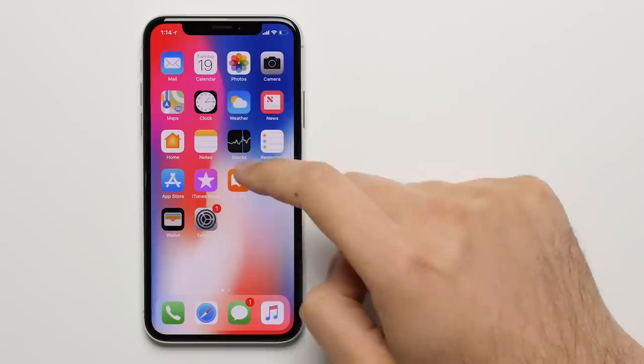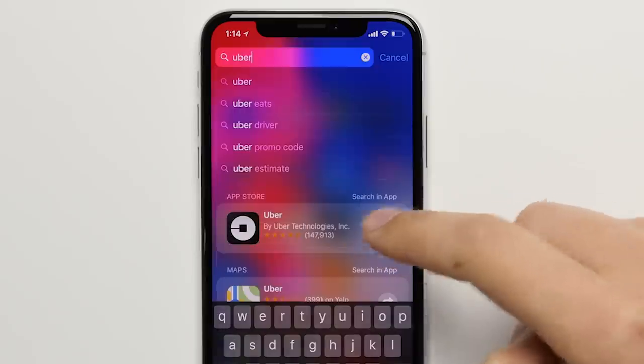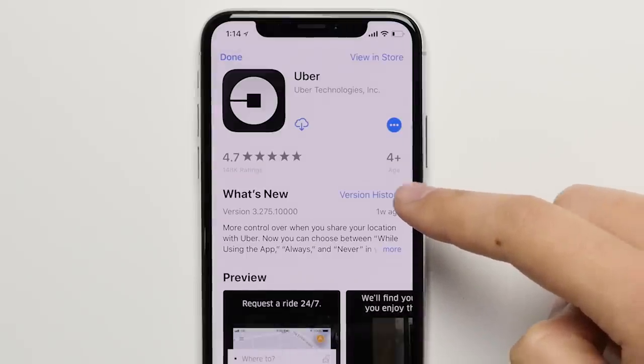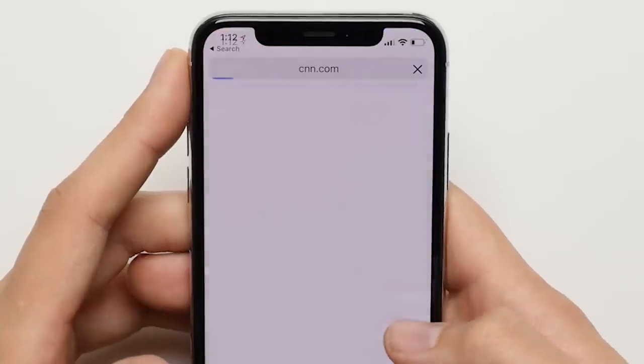Reason 8: Spotlight Search. With a simple swipe down from the home screen, you access Spotlight Search, which lets you search for anything — whether it's an app on your phone, an app on the App Store that you want to download, a location in Maps, or even websites that match your search — all in one convenient place.